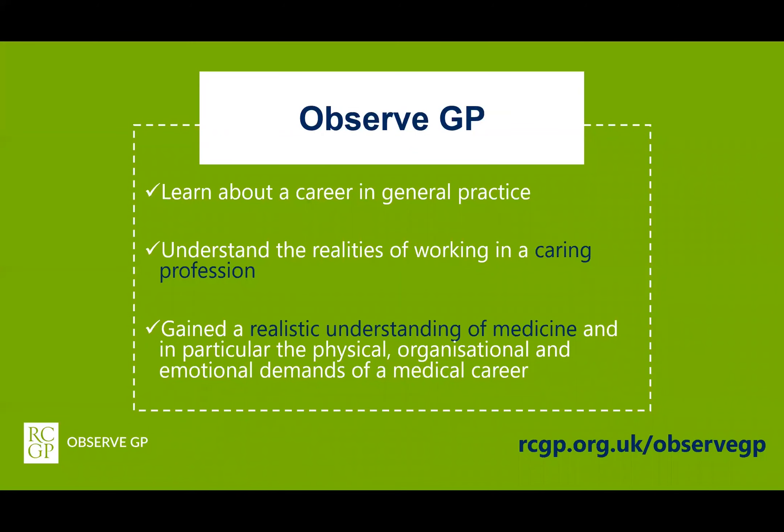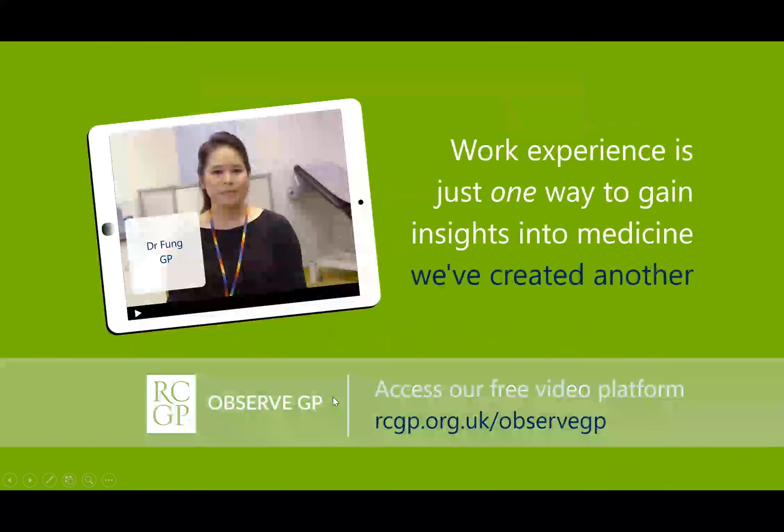We have created ObserveGP to provide young people with an alternative way to find out what a career in general practice is like. Applicants to medicine are also required to have gained an understanding of the realities of working in a caring profession and the physical, organisational and emotional demands of a medical career. Traditionally, work experience has been considered the primary way for aspiring medics to gain these insights into the realities of medicine.